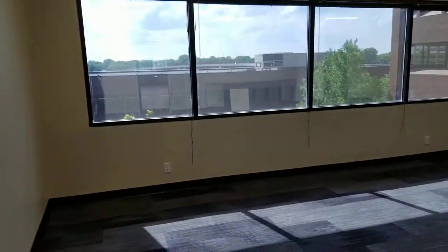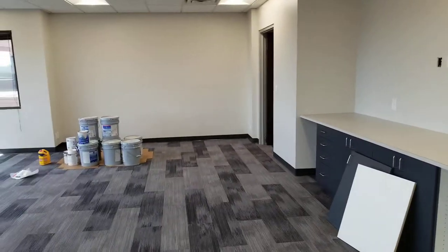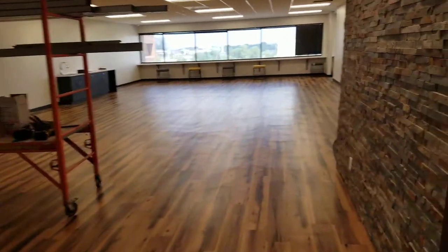This is the boardroom where we have board meetings. We'll also use this room for different trainings, events, and activities.